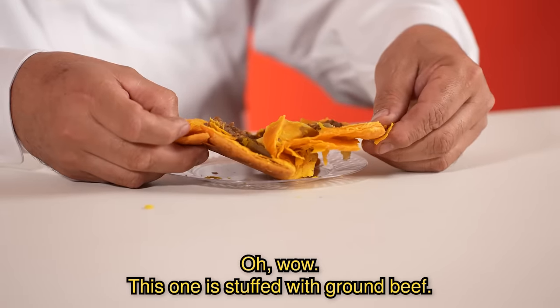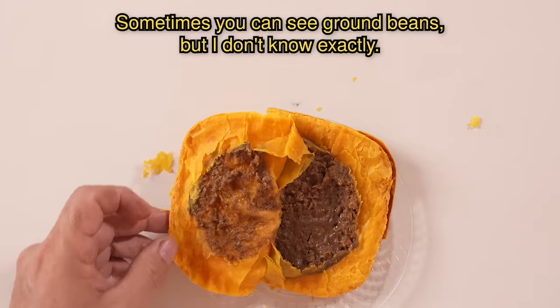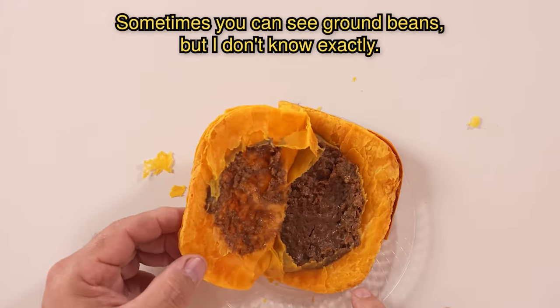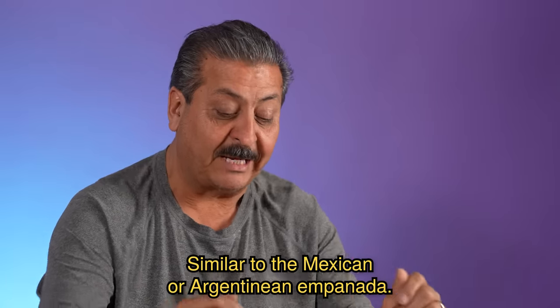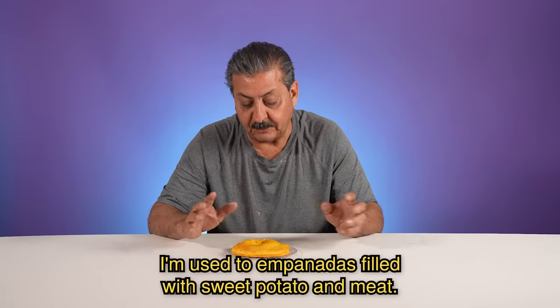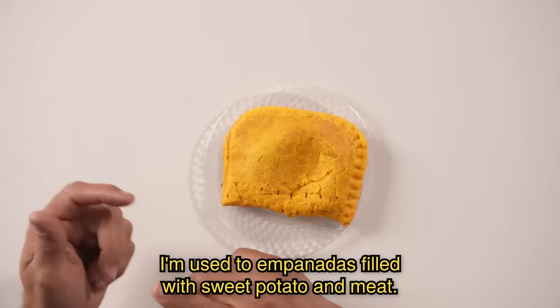Oh wow, this is full of mashed meat. Apparently it's mashed meat. Maybe they have mashed potatoes, but I don't know exactly. But it's something different to an empanada — similar to the typical Mexican or Argentine empanada, like they say, the camote, the meat, whatever it is.